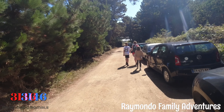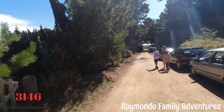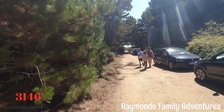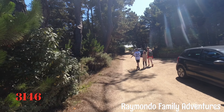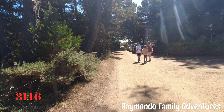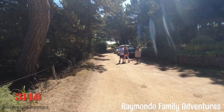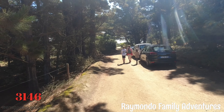So we're on geocache three-one-four-six. After that really difficult one at the lighthouse, we then did an easy one, but it was seriously busy — seriously busy on the road. So we've backtracked now, away from the main hub of people, to do another one on this little country lane.